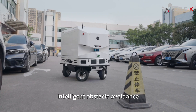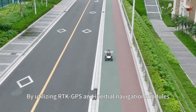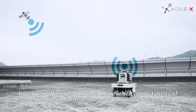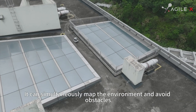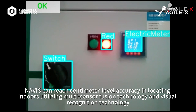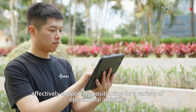Intelligent obstacle avoidance and automatic replanning: by utilizing RTK GPS and inertial navigation modules, Novice can efficiently increase the reliability and stability of positioning in outdoor open space or similar scenarios. It can simultaneously map the environment and avoid obstacles. Novice can reach centimeter-level accuracy in locating indoors utilizing multi-sensor fusion technology and visual recognition technology, effectively supporting positioning for a variety of operational activities.